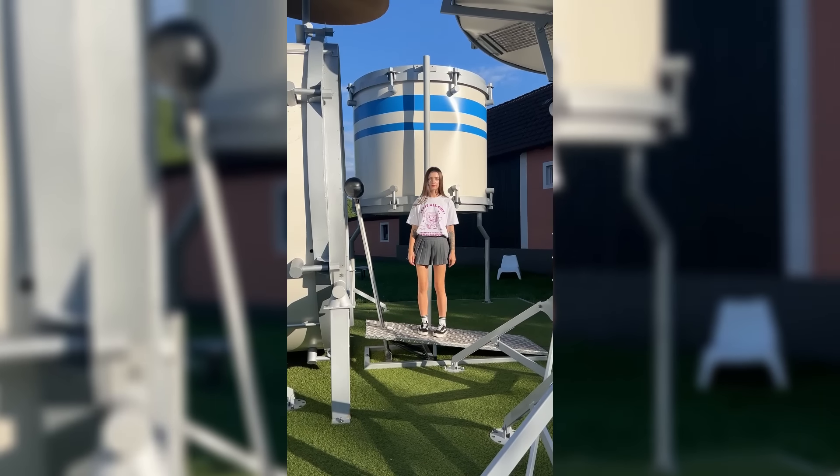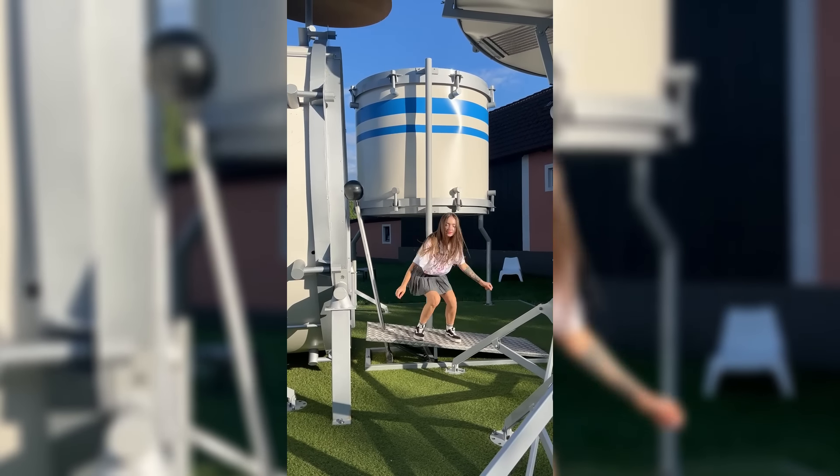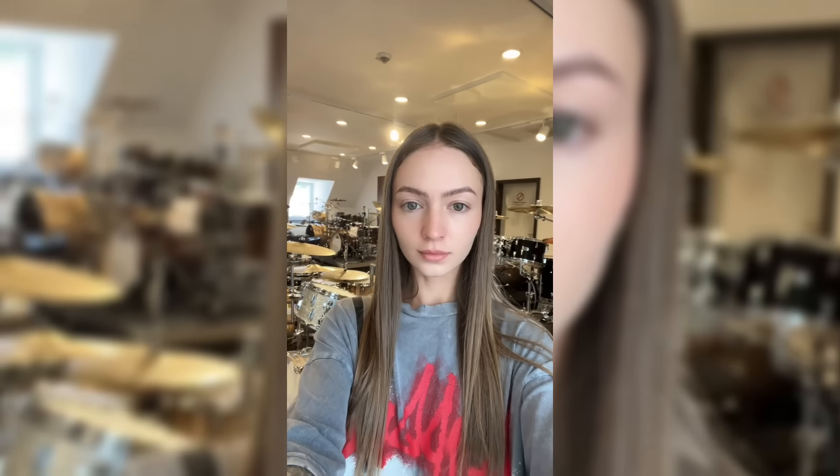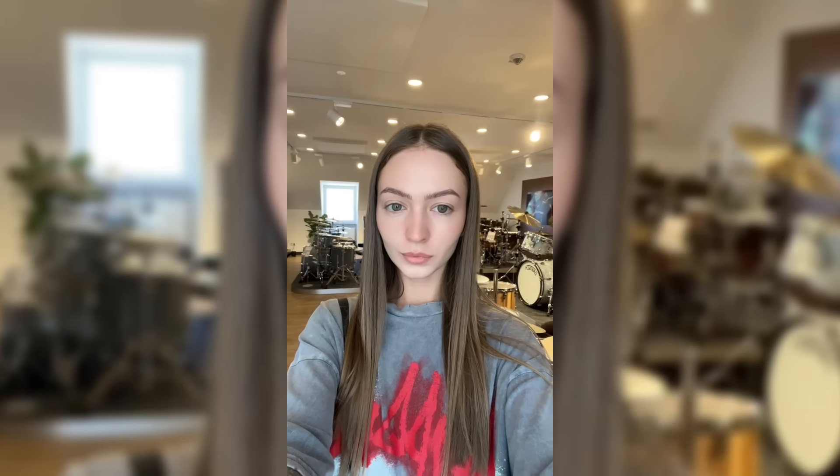Oh, and I almost forgot to show you the biggest drums I've ever seen. I have a feeling that neighbors living nearby might not be too thrilled with those. I had an amazing day at Thomann, but now it's time to move on.